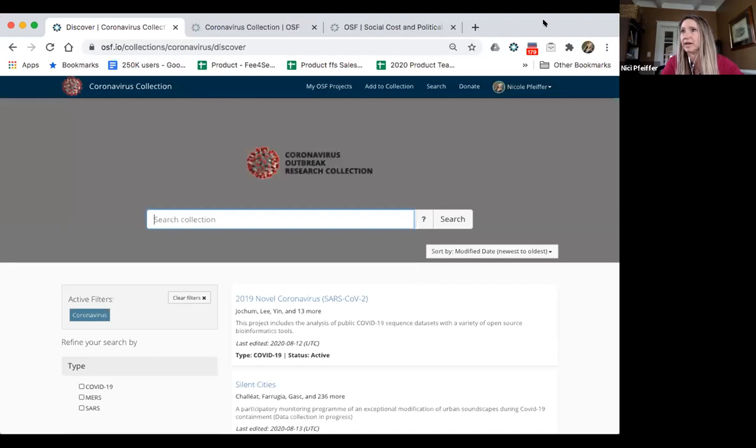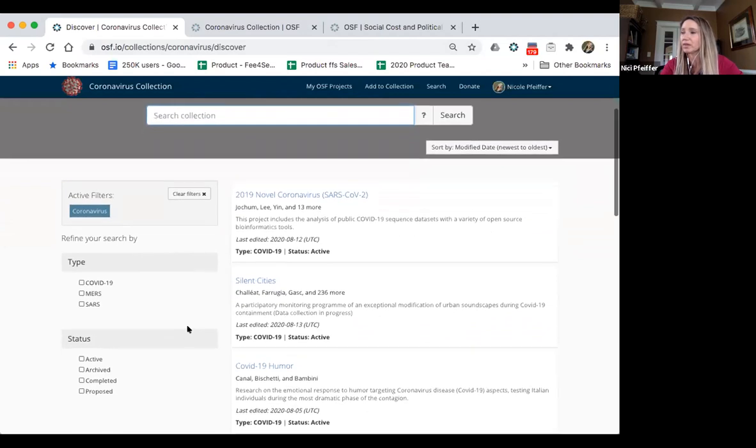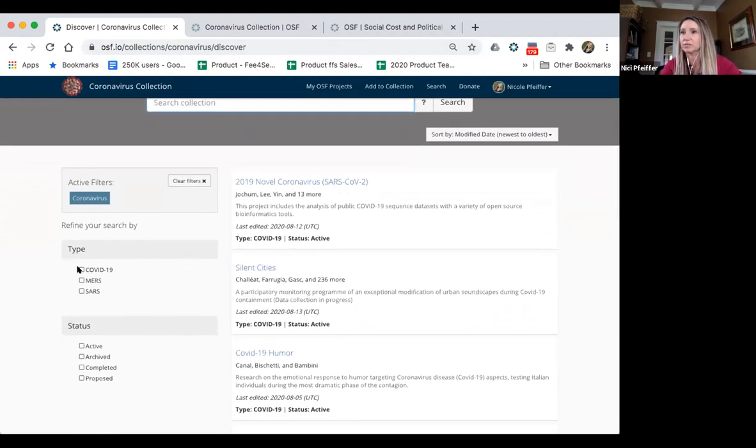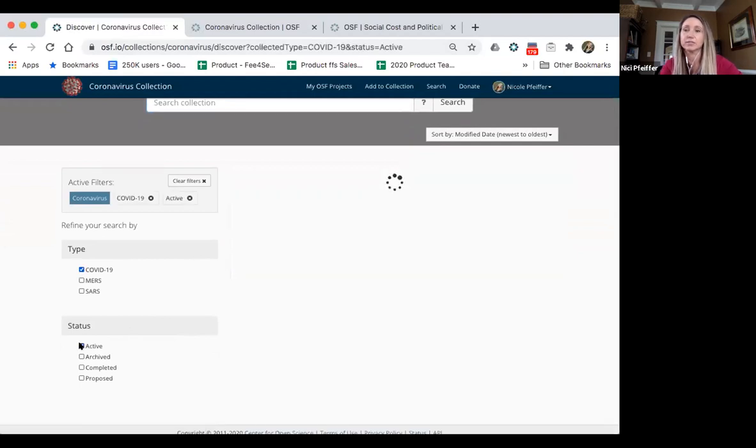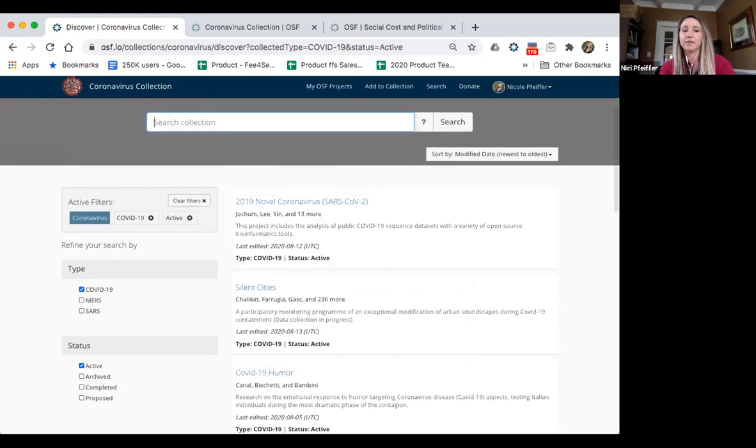Here we have a collection on coronavirus outbreak research. On this landing page, you can see the branding colors and a logo for this collection — all customizable by the admin. The name in the URL is also something you can brand. If we look at the functionality on this discover page, you can see that you can facet your results. It shows all results, but you can facet to look for things like all active COVID-19 research.